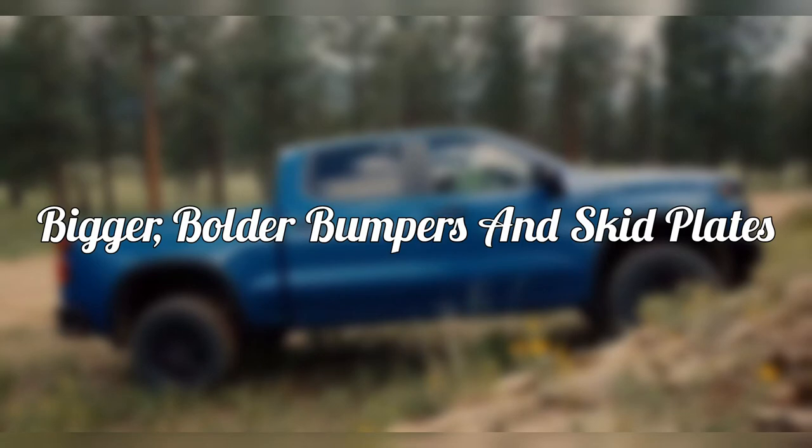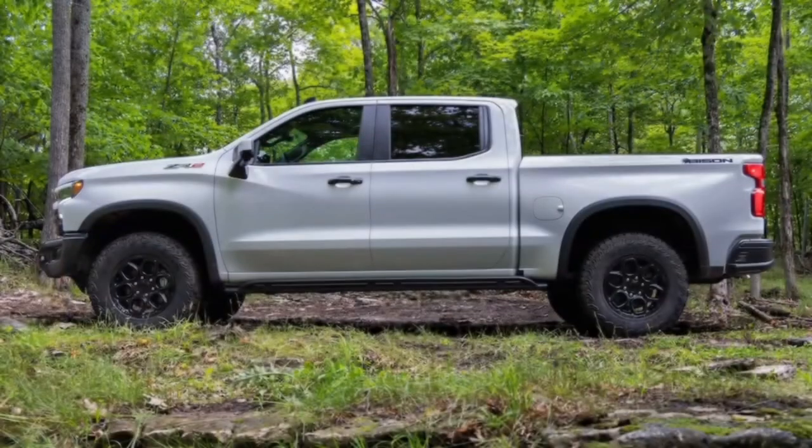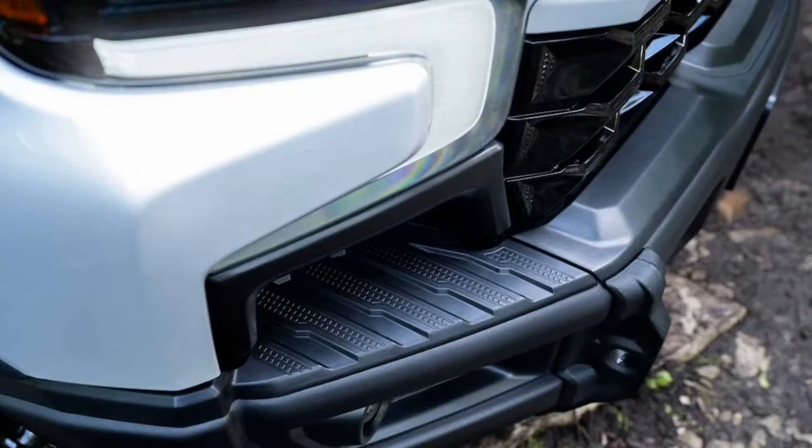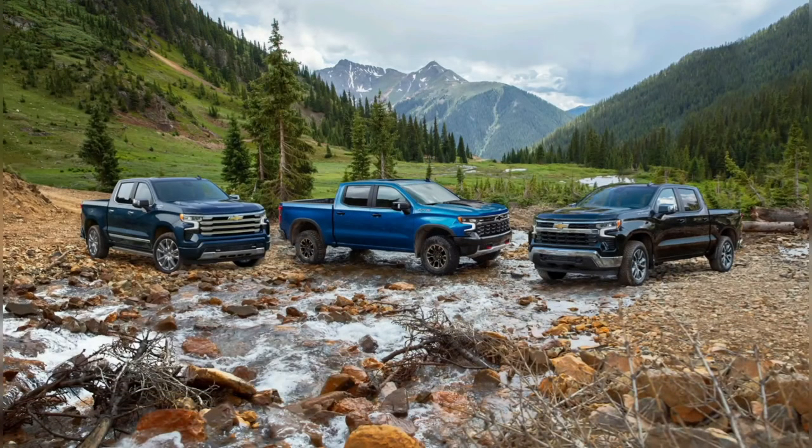Bigger, bolder bumpers and skid plates. The 2023 Silverado 1500 ZR2 Bison reaches new levels of off-road capability thanks to a complement of hot-stamped boron steel skid plates and unique front and rear bumpers. Five skid plates cover the front and rear differentials, the fuel tank, and the transfer case. Also included is a front bash plate behind the bumper. The standard Silverado ZR2 skid plates don't offer coverage for the fuel tank or rear differential, and either way, the press-hardened hot-stamped boron steel used by AEV is three and a half times stronger than an equivalent cold-stamped high-strength steel plate.